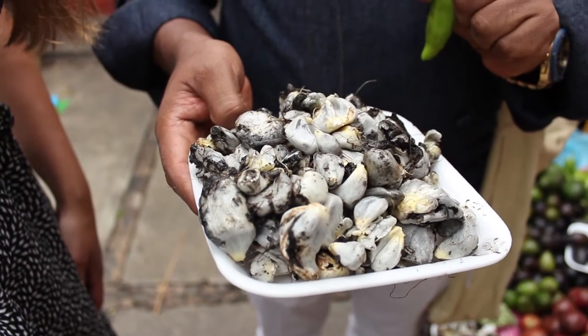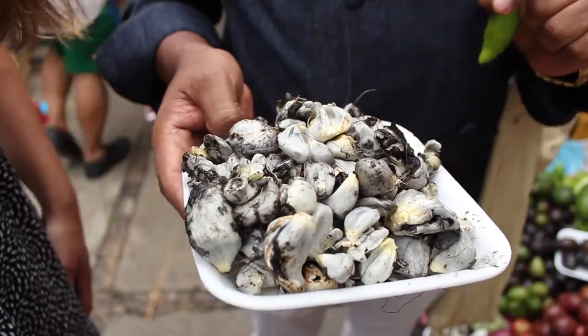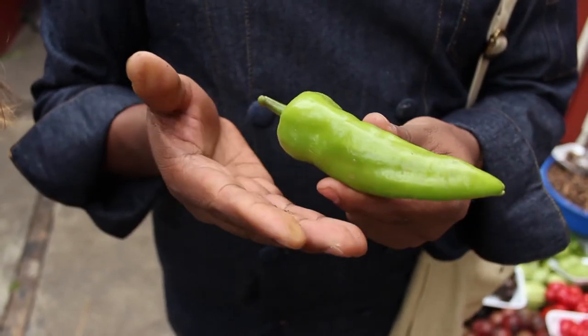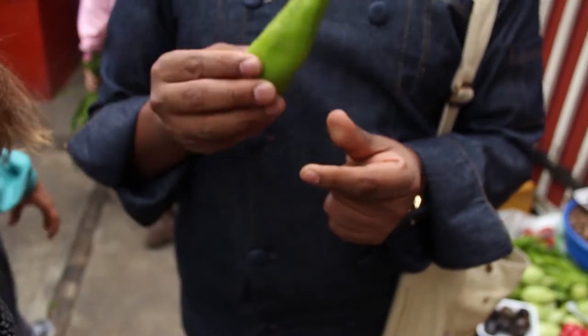We call this huitlacoche, and we use this in soups or in appetizers. Sweet huitlacoche! This chile is native to Oaxaca — we call this chile de agua, and we use it in salsas or stuff it to make chile rellenos. When we use this chile to make chile rellenos, we soak it in vinegar or lime juice to reduce the heat.